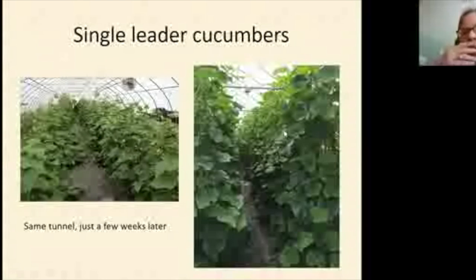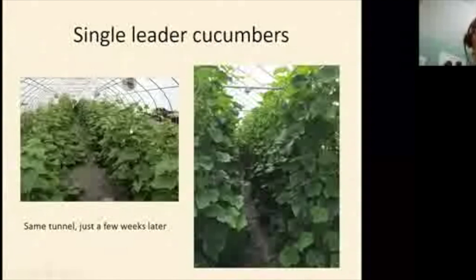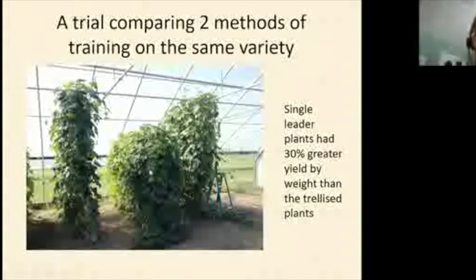For parthenocarpic cucumbers, at every node there's a leaf, a flower, and a shoot; for single leader you prune out the shoot at each node. Cucumbers love tunnels and grow incredibly fast — from a young plant to well over the crossbar in maybe three to four weeks. Watch out for powdery mildew and spider mites, which love the dry tunnel conditions. In a trial at Willsboro comparing single leader versus growing on mesh, single leader yielded more and took less labor because you weren't plowing through dense foliage to find fruit.